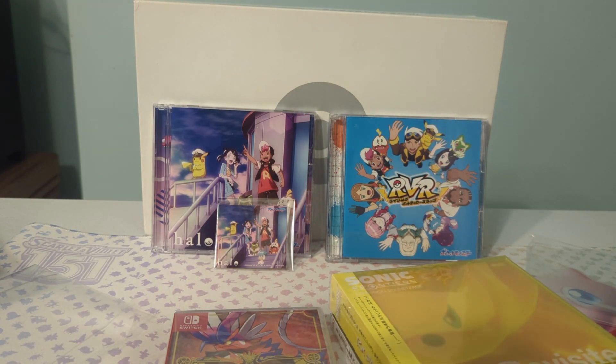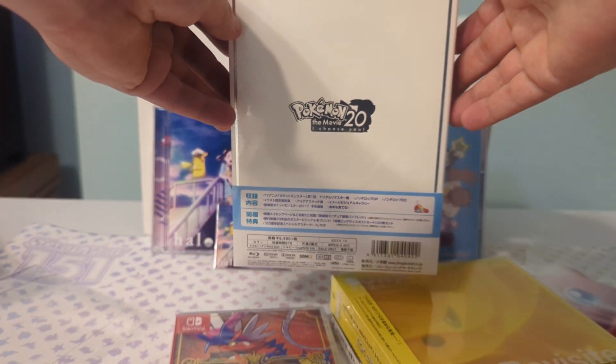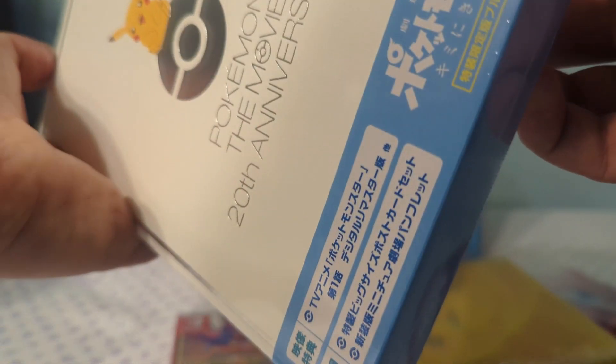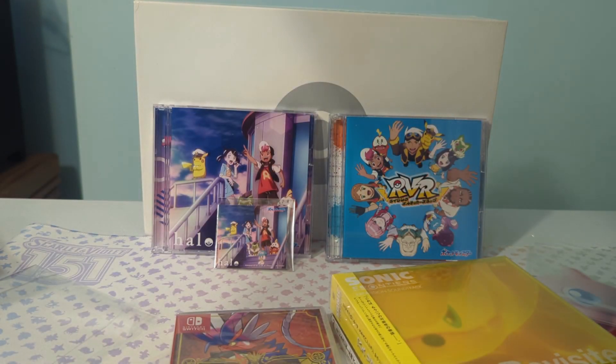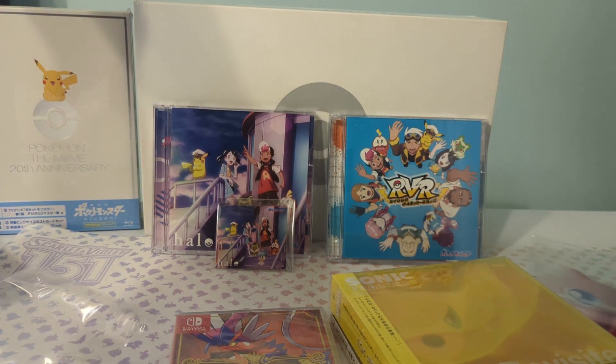I might have to cover this in another video, but holy — this is really high quality. This comes with the 20th movie, and it comes with the first episode of Pokémon that's recolored. Honestly, props to that.